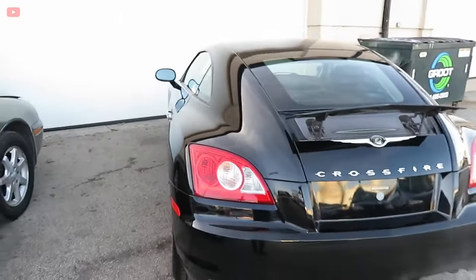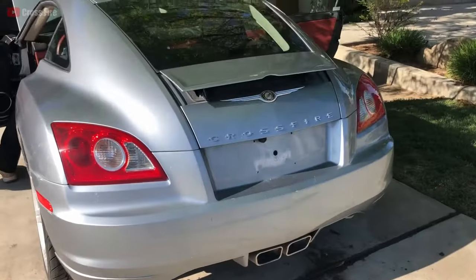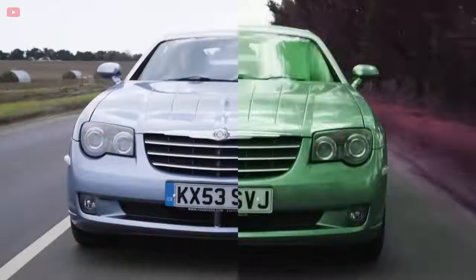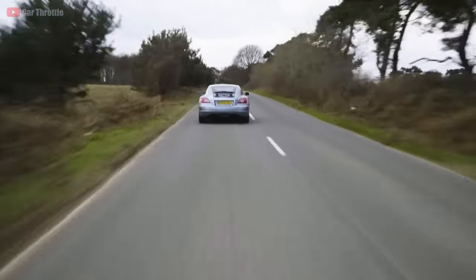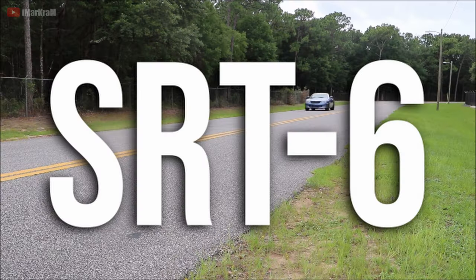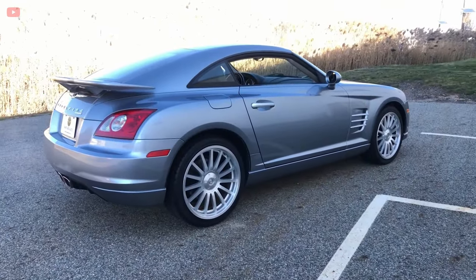But the Crossfire does have some drawbacks. The automatic gearboxes are known to be clunky, making the manual options more expensive, and when it comes to handling it needs much more refinement, which can get costly. There still is good news, however, because Chrysler did release a refined performance model called the SRT-6, which you may still be able to find for as low as $14,000 if you're lucky.